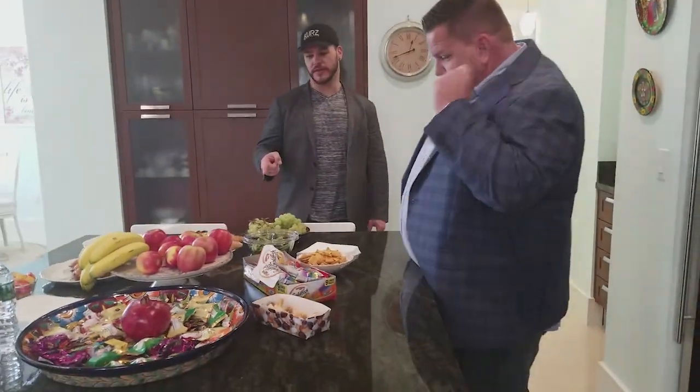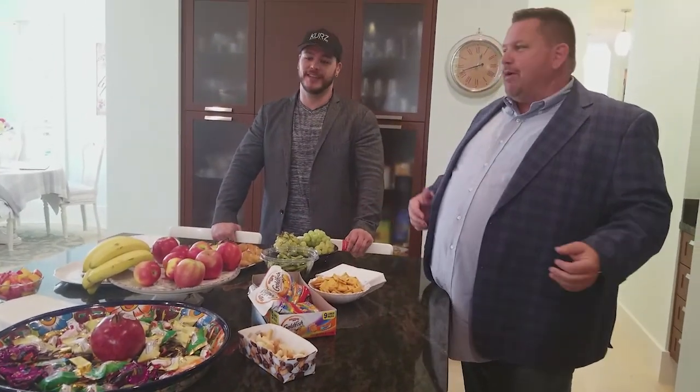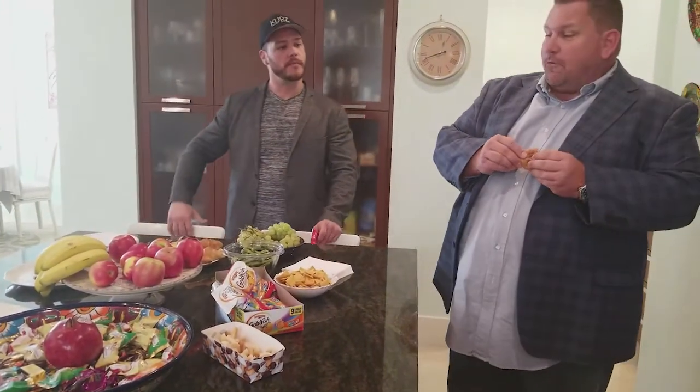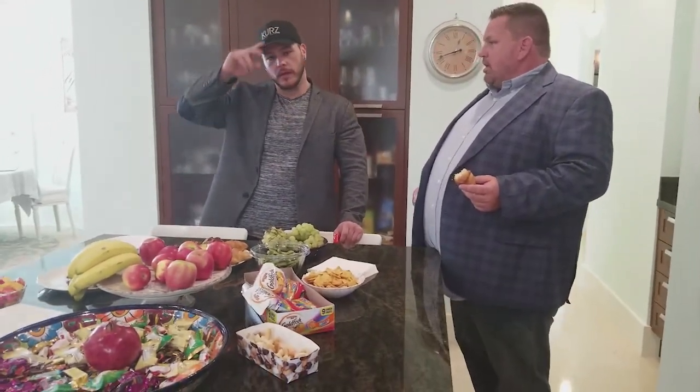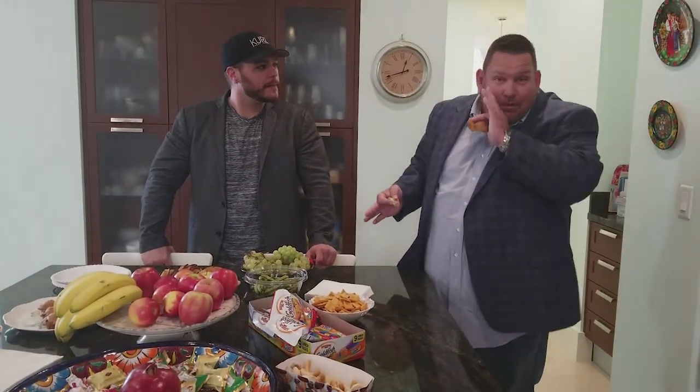We got the goodies out — are those croissants? No, these are goldfish. Croissants too. So great house, amazing property, amazing realtor. In this area, at this price, tremendous value. Definitely got to check it out. We're going to eat some food because that's really what we came here for.